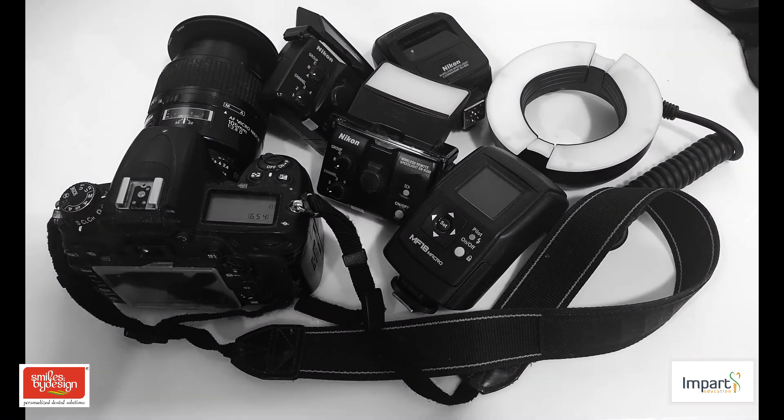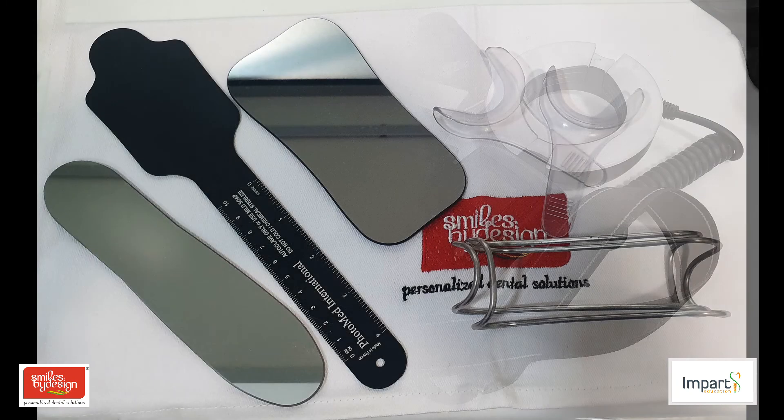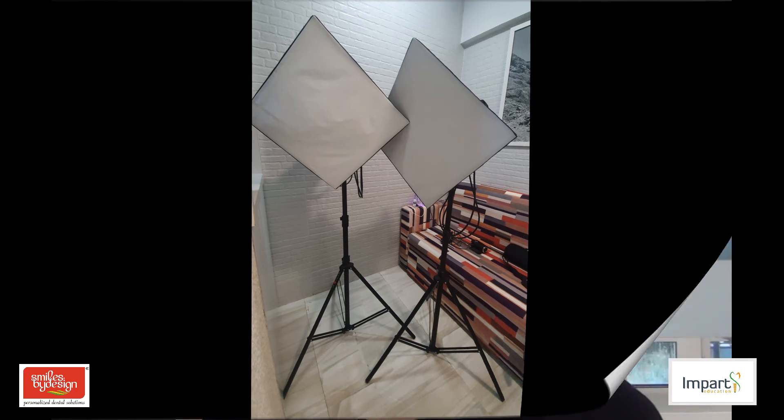In due course of time, we'll be posting more videos on the technical aspects of photography — which camera to use, what are the various positions, how will the settings change with different lighting conditions. So please do subscribe to our channel and we'll be in touch. If you have any questions related to this, please post them in the comments and we'll reply to them.